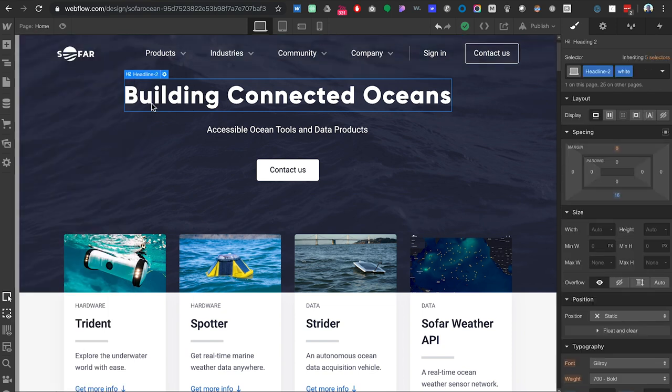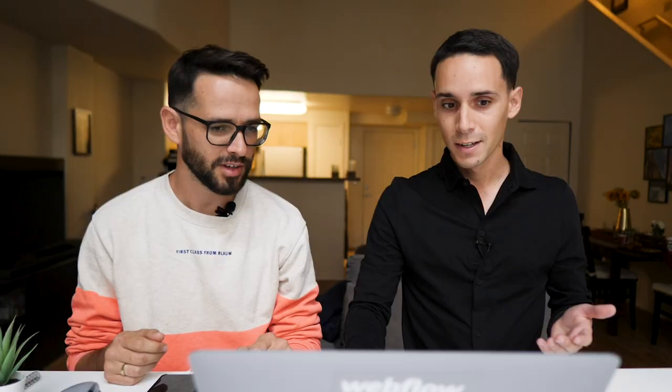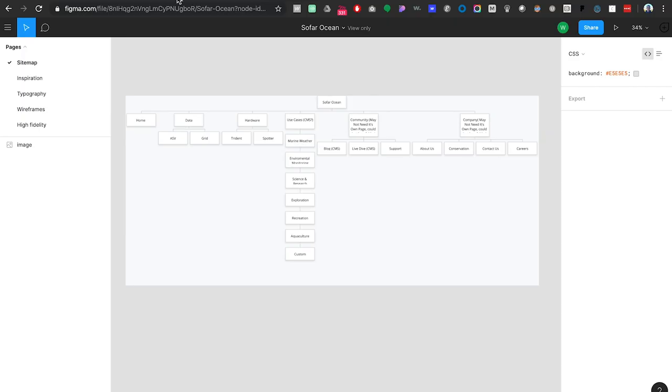So this is a Webflow project. They reached out to me because they wanted a brand new website designed and built in Webflow. Before we go into the actual final result, we're actually going to talk about how we got to this and then reverse engineer it. At a very high level, the company is called SoFarOcean and what they do is they build connected oceans through hardware and software technology.